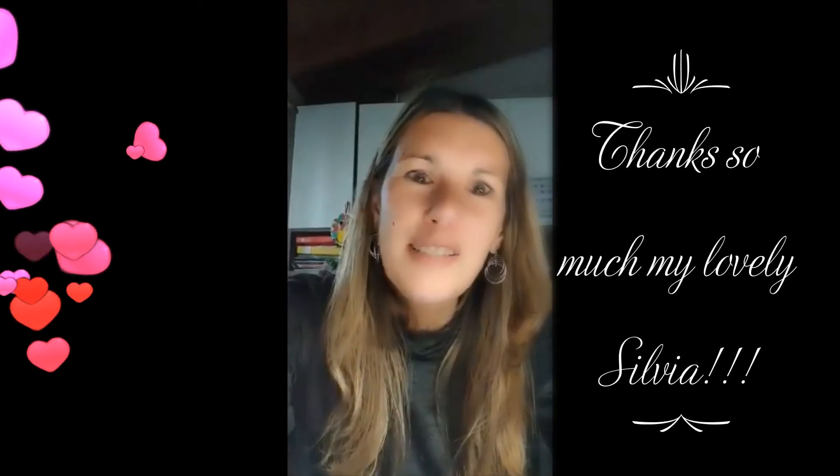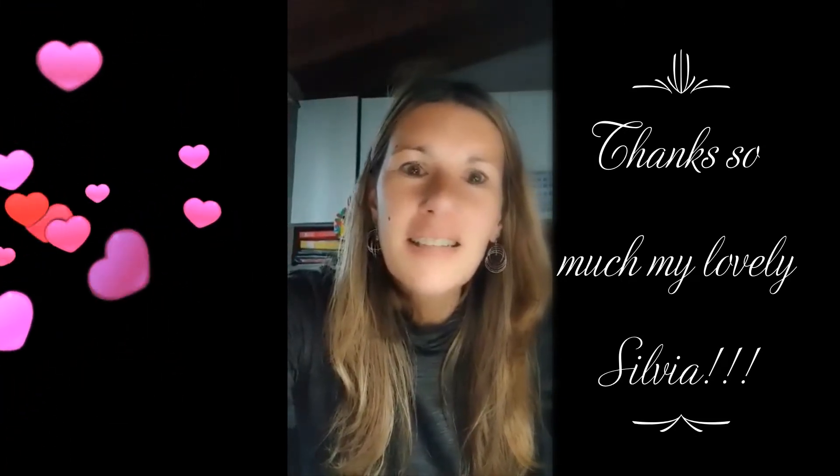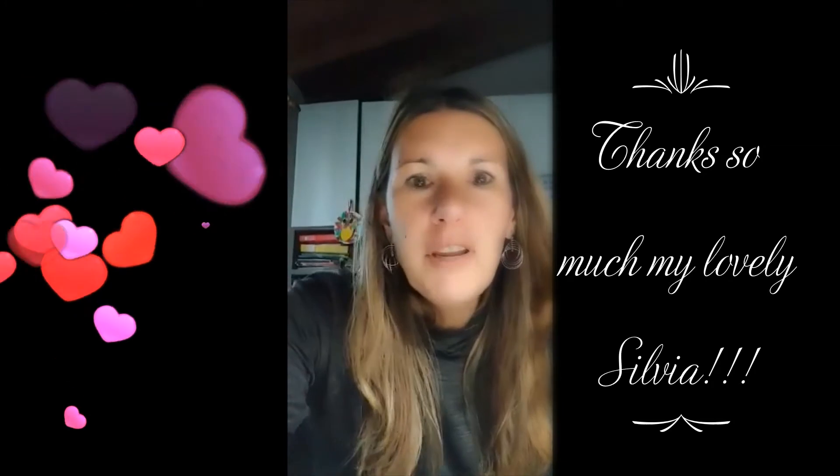Hello friends, the word of the day is succinct. Succinct means brief, concise.